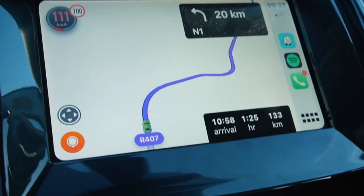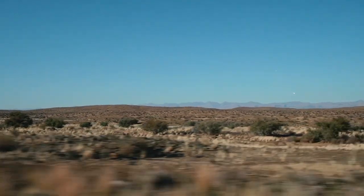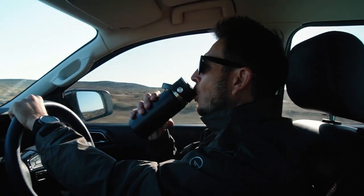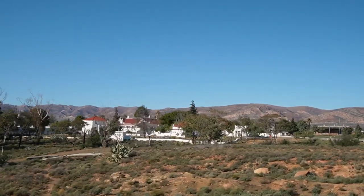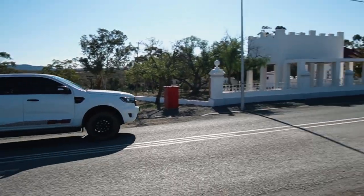Before we could head into the Tankwa Karoo though, we were in some desperate need of some diesel as well as some lunch to keep our bellies satisfied during the long dusty drive through the desert to Tankwa Tented Camps. So after hooking a right off the R407 onto a strangely quiet N1, we made our way in the direction of Matjiesfontein, a little town with a lot of stories and ghosts apparently.